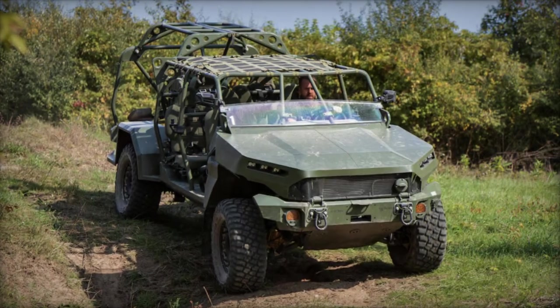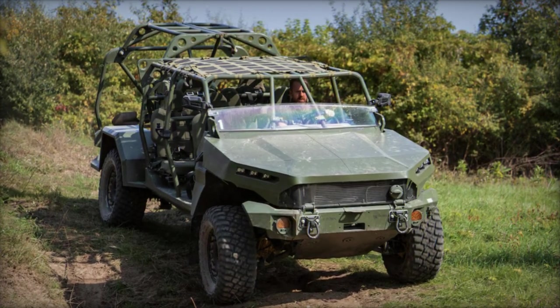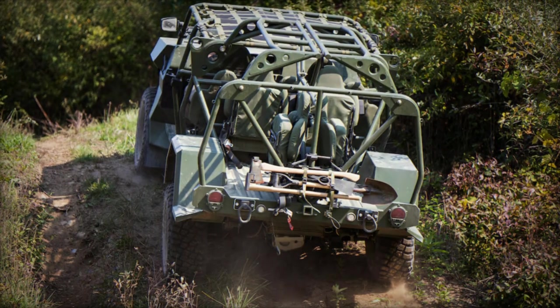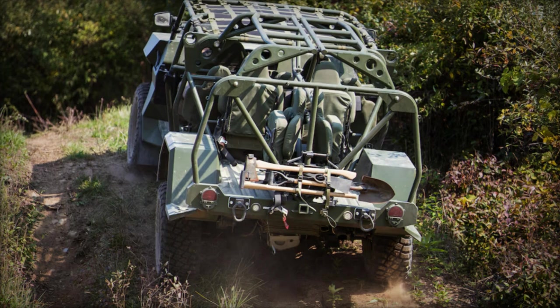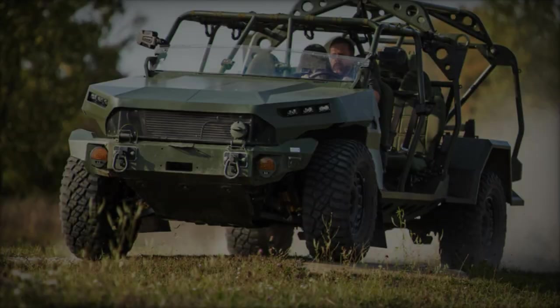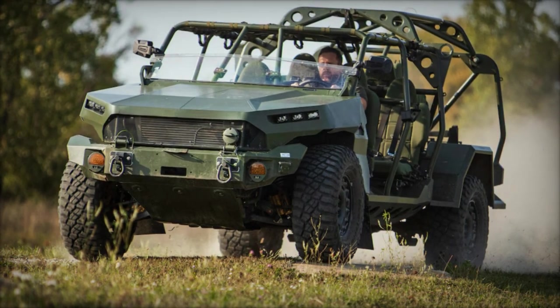The ISV, a 4x4 light tactical vehicle based on the Chevrolet Colorado ZR2, utilizes commercial off-the-shelf parts to manage costs and ensure the availability of spare parts. The vehicle includes off-road components from Chevrolet Performance, enhancing its cross-country mobility.